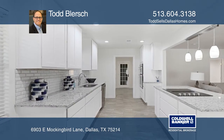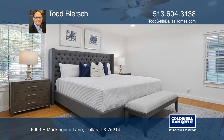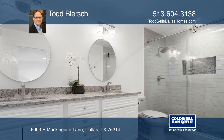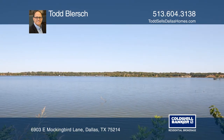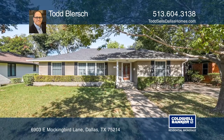The home doesn't stop there — the bathrooms are exquisite as well. A clean paint palette with ample windows makes this home move-in ready, minutes from White Rock Lake, bike trails, and the SMU campus. Todd Blersch is ready to help you buy the house you deserve. Call today.